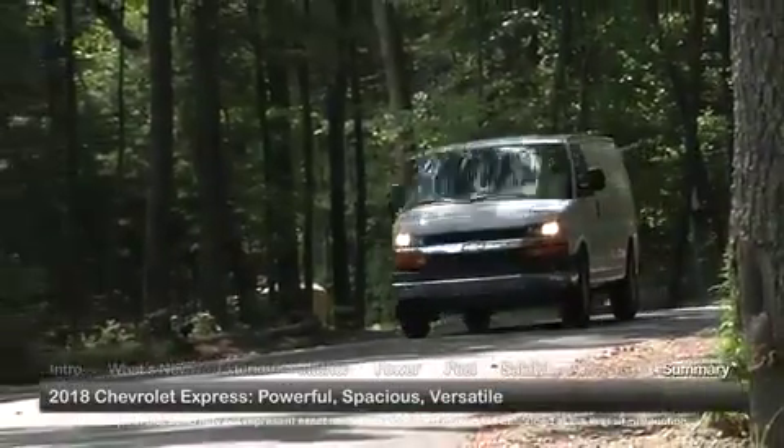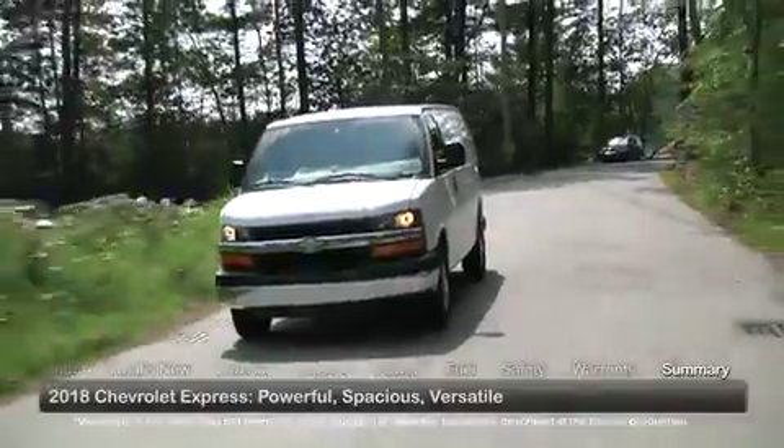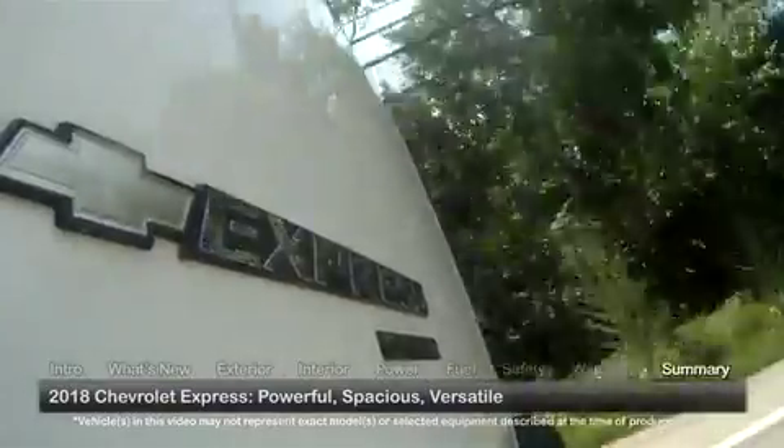Offering expressive performance options and versatile, spacious interiors, the 2018 Chevrolet Express cargo vans possess the wherewithal to convey cargo or transport passengers with comfort, reliability, and ease.